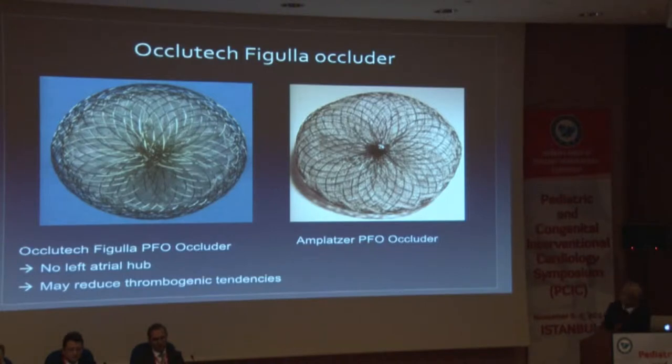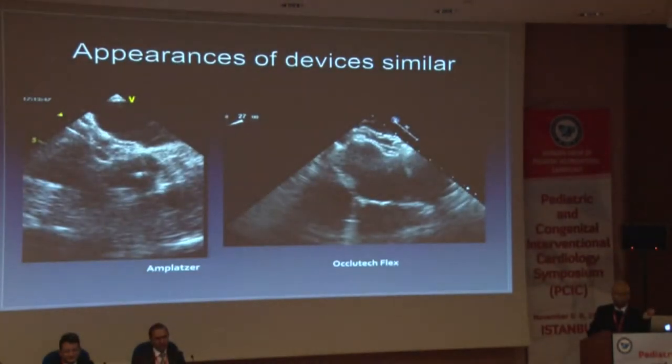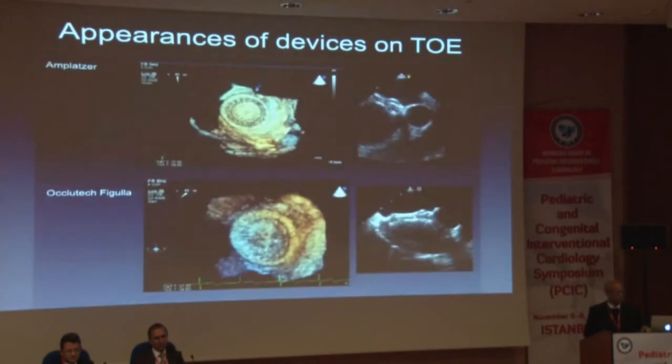One of the devices was the Oclytec figula occluder. These are pictures of the PFO occluders — the Amplatzer PFO occluder and the Oclytec figula PFO occluder. The major difference between the two is not the shape and the nitinol, but the lack of a left atrial hub, and therefore possibly reducing thrombogenic tendencies. When you look at all these devices, which have a fairly similar shape to the Amplatzer, there's not much difference in appearance on transesophageal 2D echocardiograms as well as the 3D appearances. They're all fairly similar in concept and design.